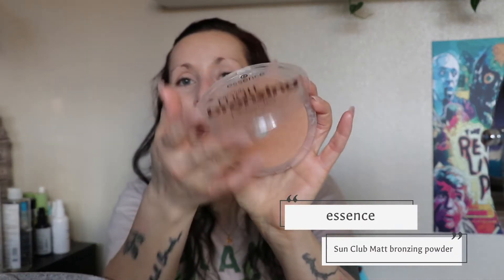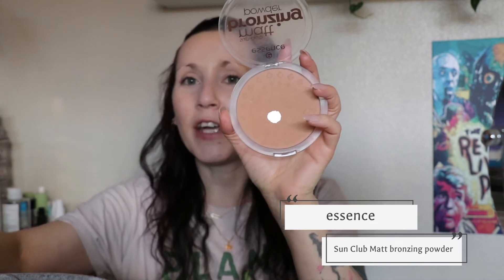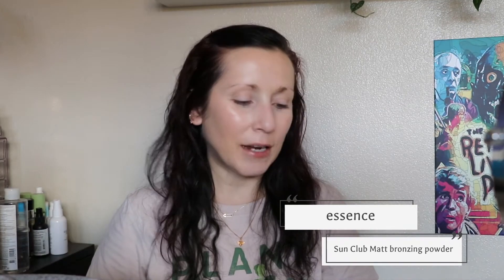I don't have a new bronzer right now so I'm just going to use the one I can't put down — the Essence Sun Club matte bronzing powder. I cannot believe I've hit pan on this! I think it's the best bronzer ever for my skin tone. I opened it the other day and there was a little hole and I was like 'when did that happen?' So let's go put bronzer on and I'll join you back for highlighter.